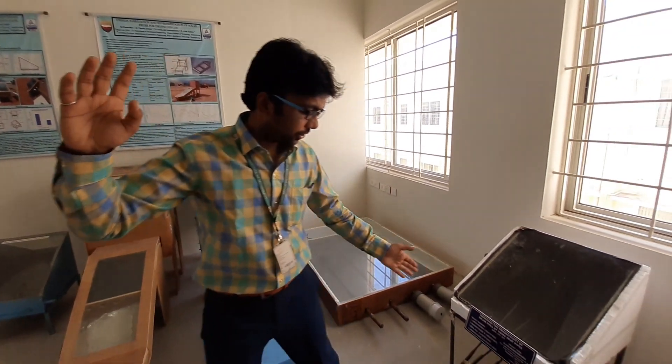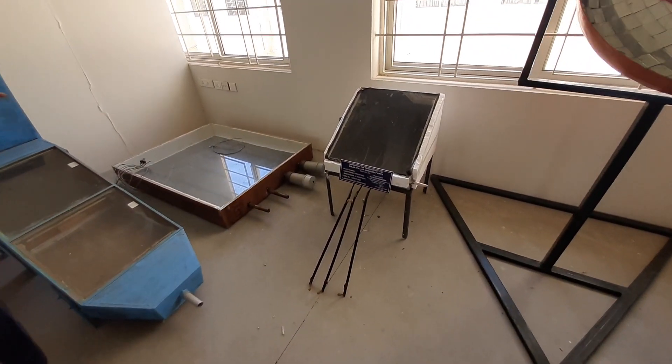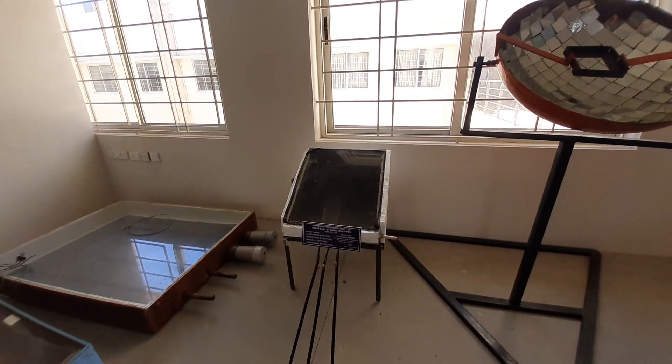Here we can see a solar still using heat pipes. This is funded by TNSCST under the Student Project Scheme during the academic year 2018-19.